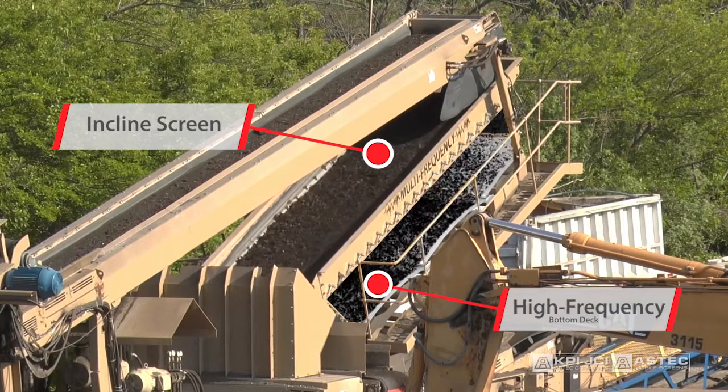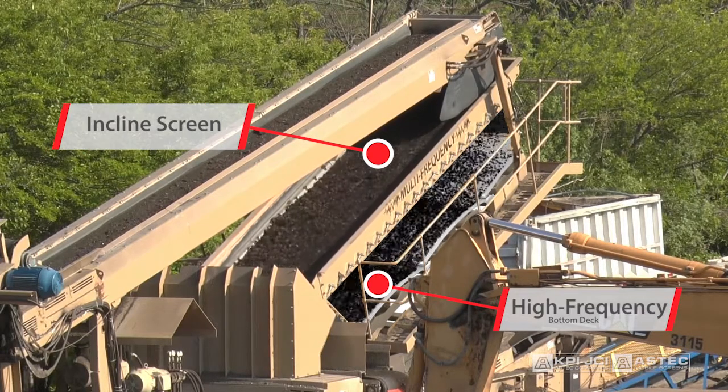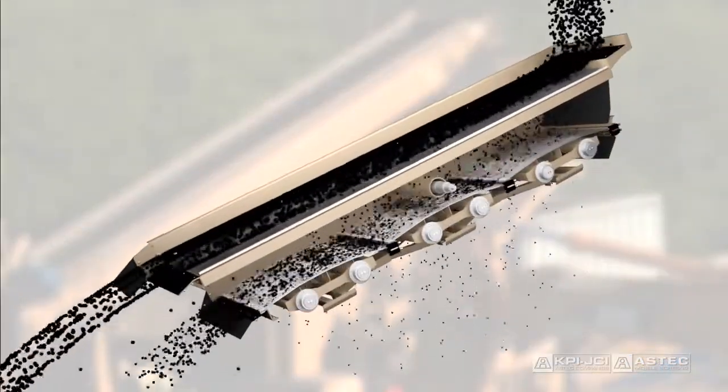Our multi-frequency screens combine the power of an incline screen with a high frequency bottom deck, inducing energy into both the box and directly into the media. As fine material touches the screen media at a much greater rate, the probability of separation will increase.